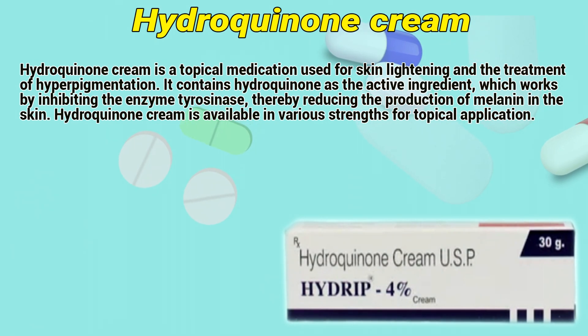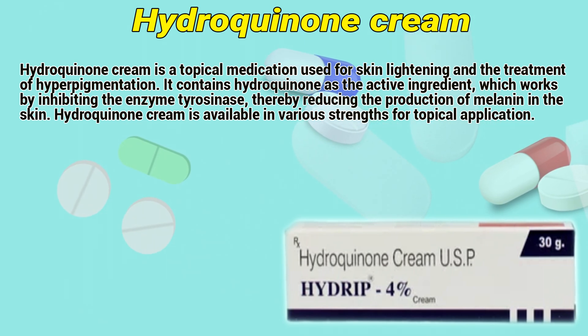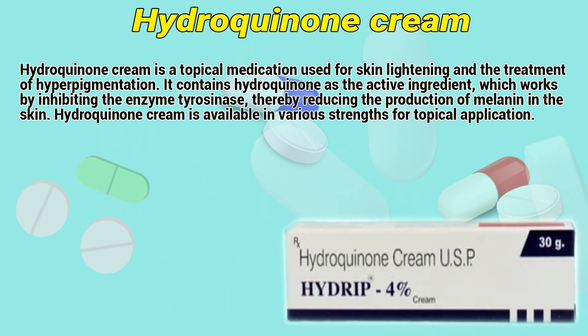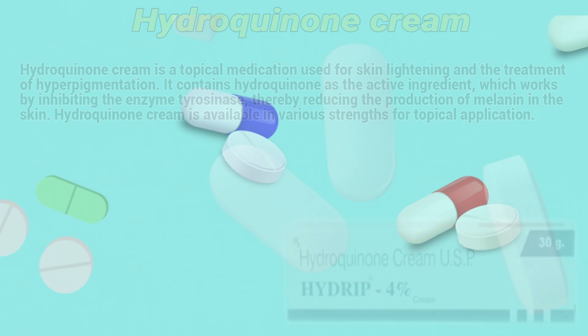Hydroquinone cream is a topical medication used for skin lightening and the treatment of hyperpigmentation. It contains hydroquinone as an active ingredient, which works by inhibiting the enzyme tyrosinase, thereby reducing the production of melanin in the skin. Hydroquinone cream is available in various strengths for topical application.